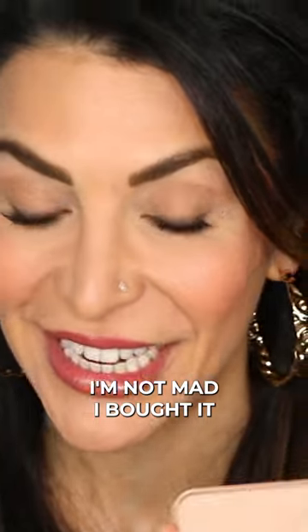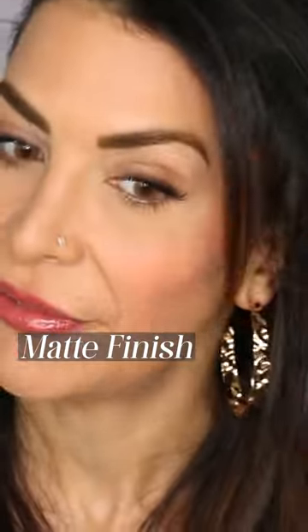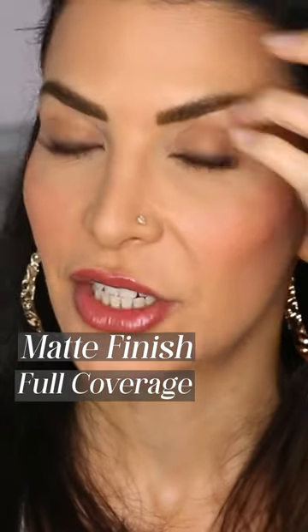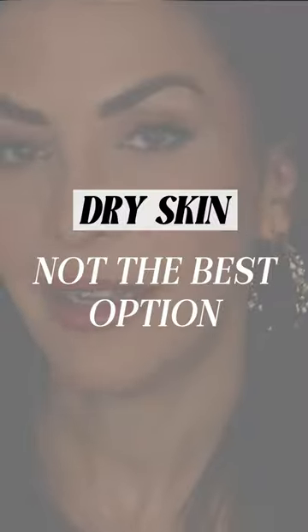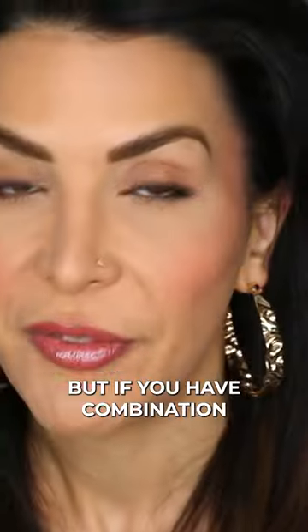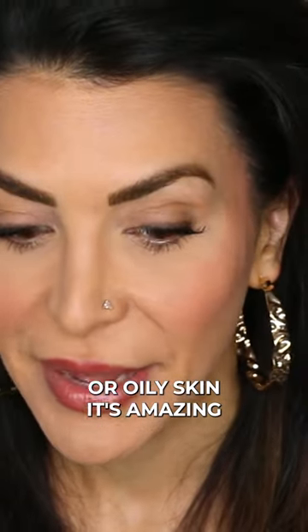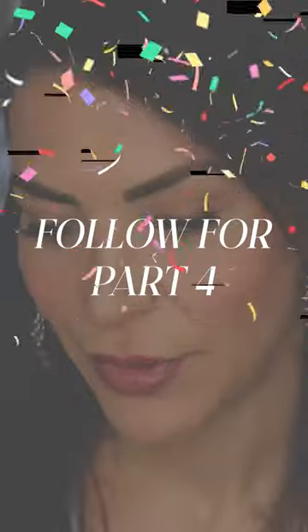I'm not mad I bought it — it's actually really good. It is a matte finish, full coverage, but it doesn't feel or look heavy at all. I think if you have very dry skin this might not be the best option, but if you have combination or oily skin, it's amazing. It really does look very, very nice. It's a win.